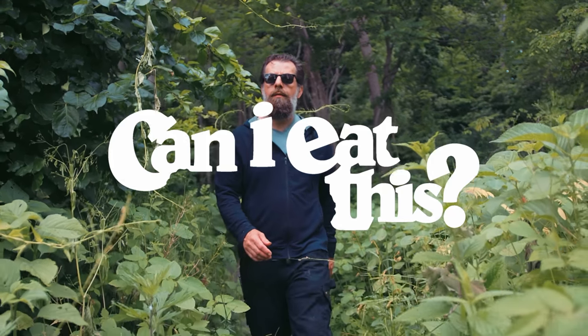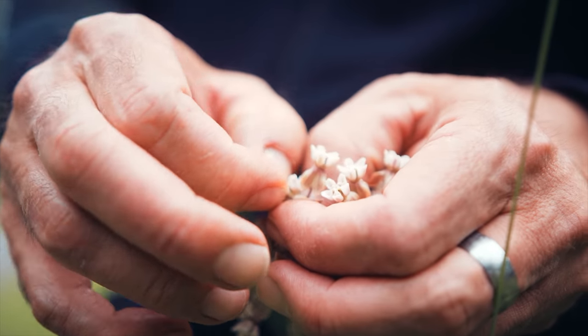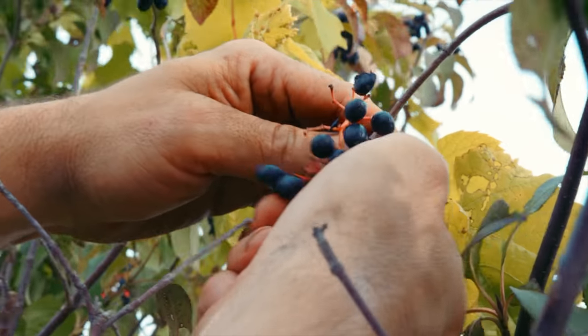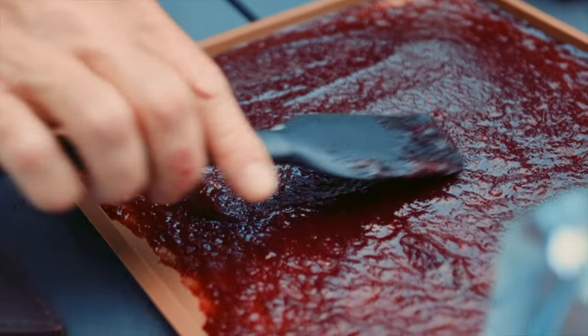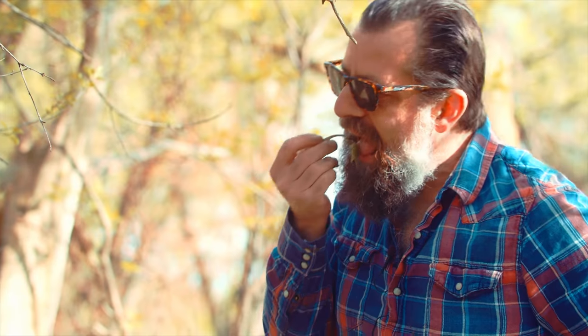Hey everybody, I'm Sean Rau, host of the wild food series Can I Eat This? Just about every day I eat something wild that I harvested with my own hands from my own landscape. This channel is about giving you some tips so you can go out into the wild, into the woods, or even in and around cities and find the best food right under your nose — food that's wild, naturally organic, local, teeming with nutrients, and also foods that have unique flavors you're just not going to find anywhere else.